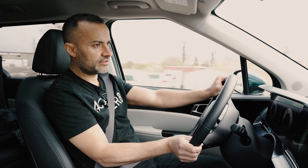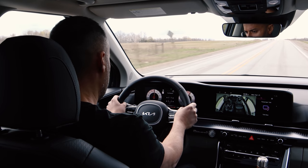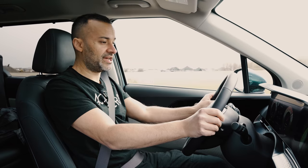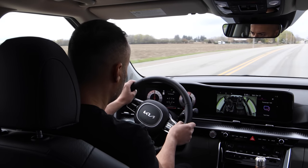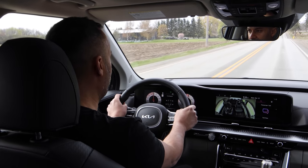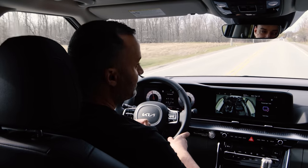On full throttle it handles pretty well with a little oversteer. No paddle shifters, and in Sport mode it holds the gear nicely so I can stay on the throttle through corners. The V6 engine note sounds genuine — hard to tell if it's amplified, but it doesn't seem to be. Zero to 100 km/h or 0 to 62 mph takes seven seconds flat.